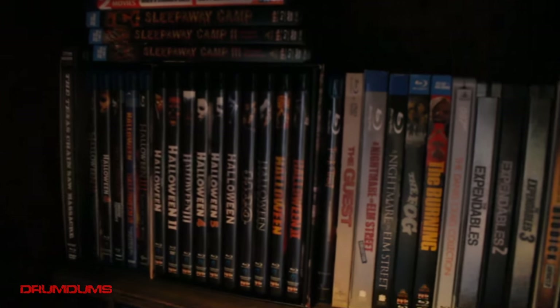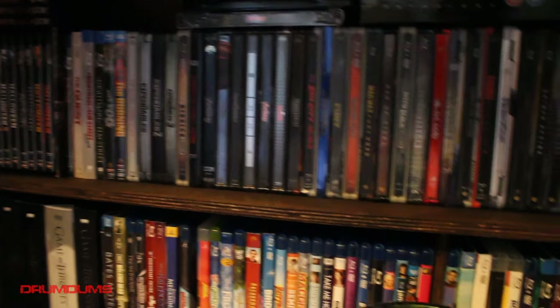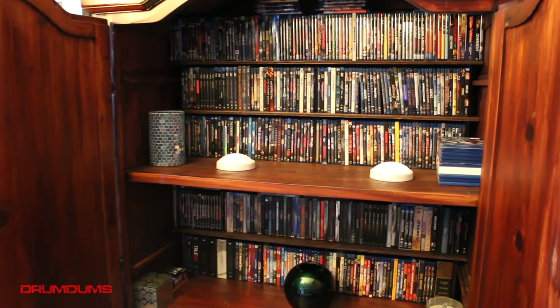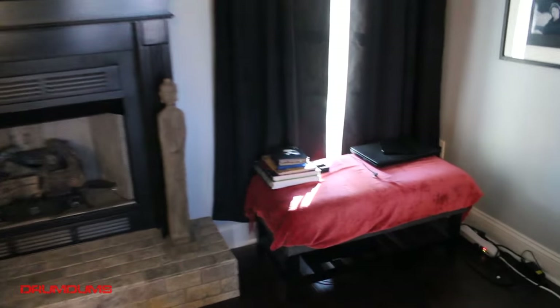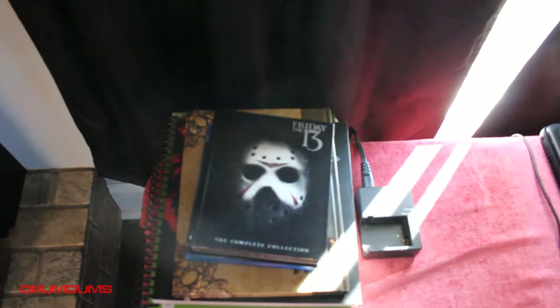There's my Halloween collection. I'm getting close to around 500 blu-rays right now. And there is my Friday the 13th collection — I'm currently in the process of reviewing all of those and I only have two left.